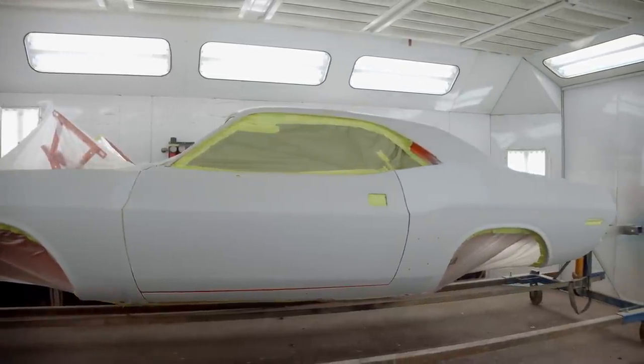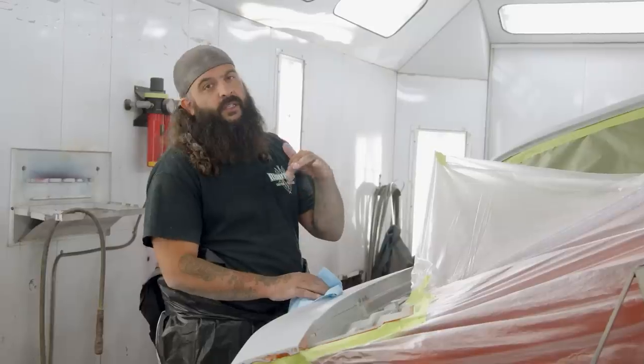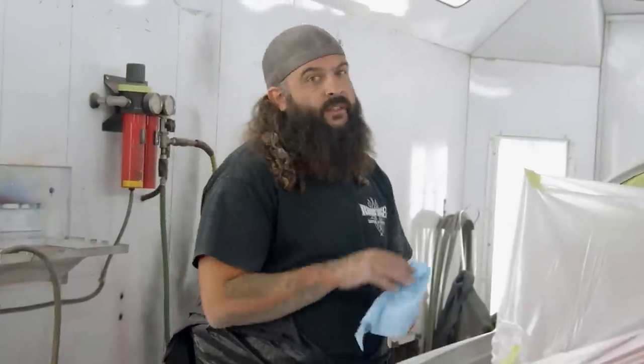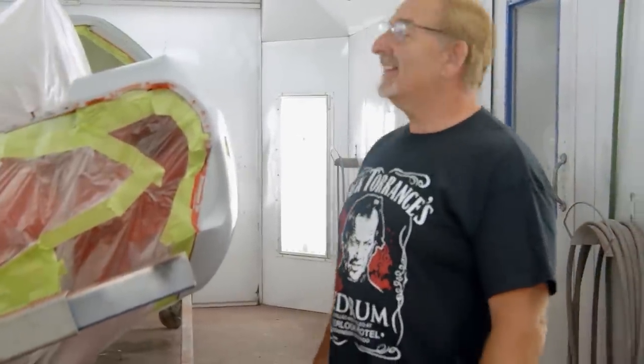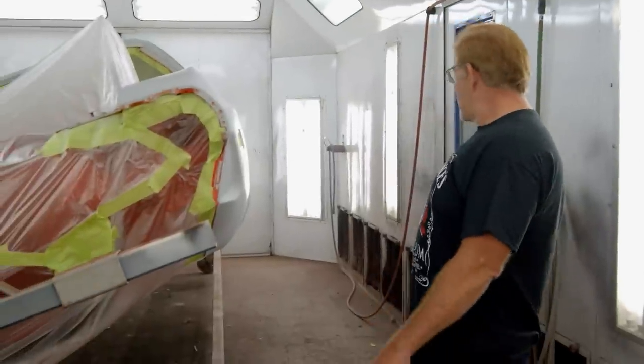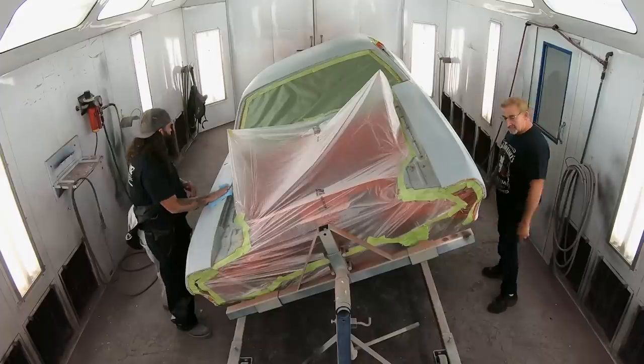Today is the day - it's going Hemi Orange. I've already got the wax and grease done, so at this point you go through, tack and blow it off - get any little dust particles off the car - and then we can start dropping our base coat on it.